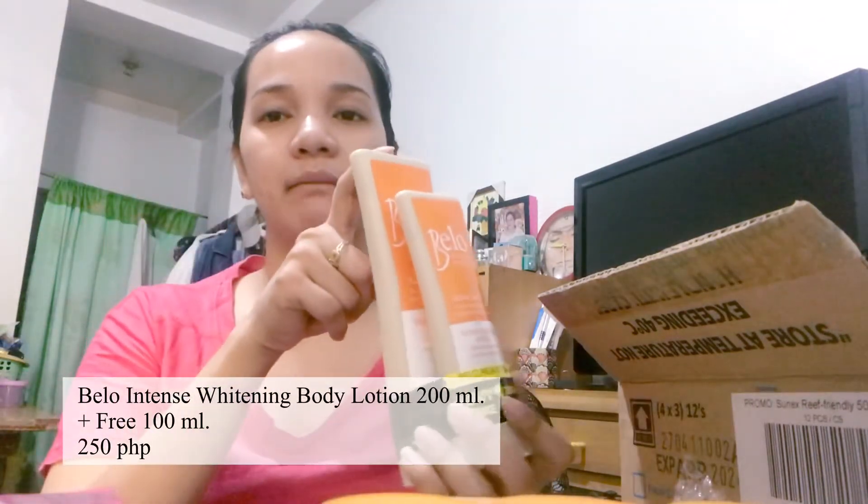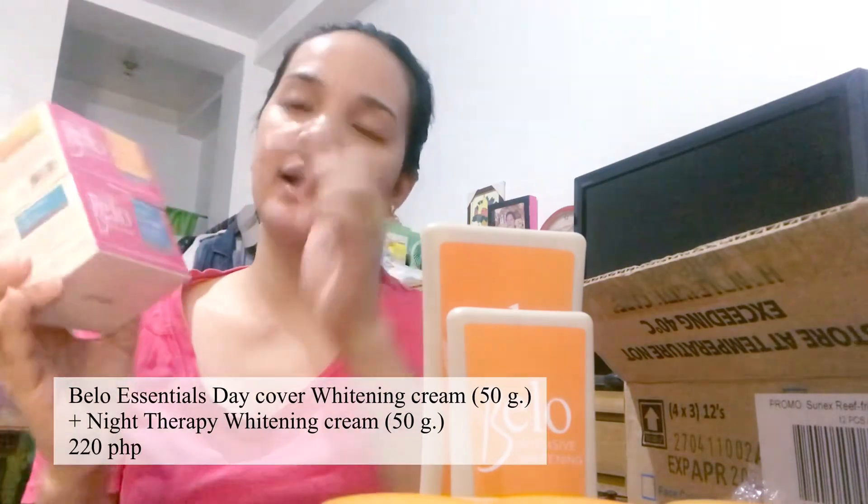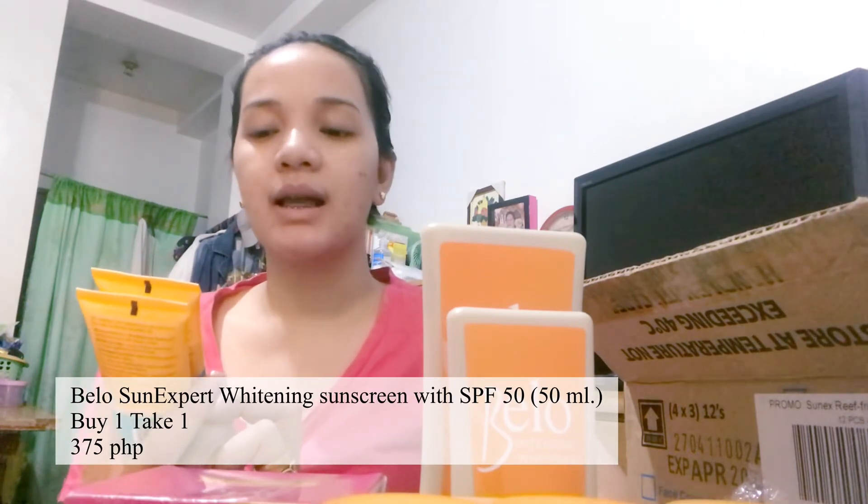And then, eto yung Bello Acne Pro Pimple Gel na buy one take one din. And then eto yung lotion na nabili ko — pag bumili ka ng 200 ml, makakakuha ka pa ng another 100 ml. Talagang sulit na sulit kasi hindi siya mabigat sa pakiramdam pag nag-apply ka na sa skin mo — water-based lahat. Pag in-apply mo, parang tubig tas matutuyo na siya. And then, etong Bello Essentials Day Cover and Night Therapy. And etong pinaka-favorite ko sa lahat — yung Bello Suns Expert Whitening Sunscreen for Brighter Days — buy one take one din siya. Ito yung na-horde ko, ito yung pa-haul ko.